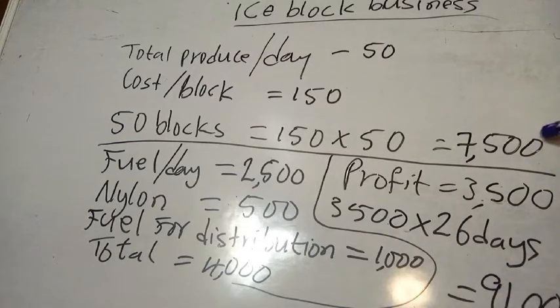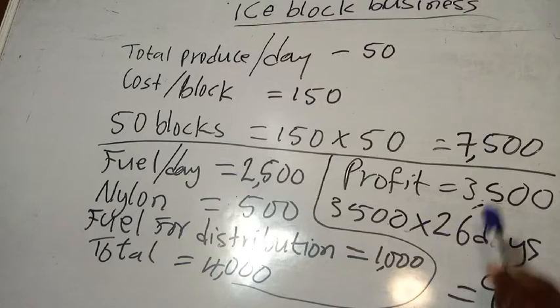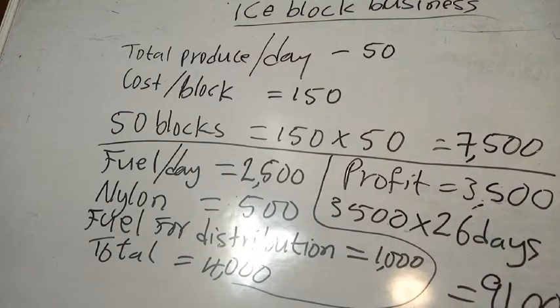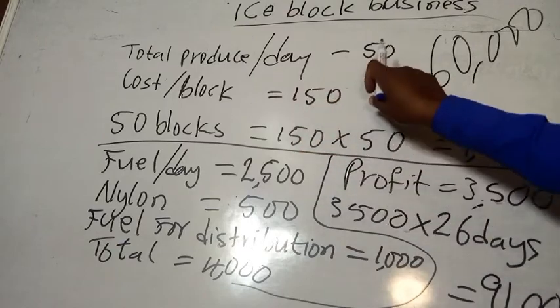Total costs come to 4,000 naira. So if we earn 7,500 naira and spend 4,000 naira to run the business, our profit at the end of the day is 3,500 naira. That means 3,500 naira multiplied by 30 days of the month gives us about 91,000 naira. Now if we are paying a bike man or driver 30,000 naira, we still go home with around 60,000 naira every month.